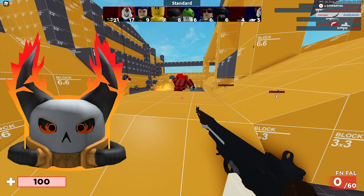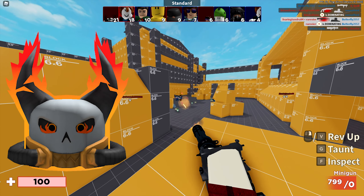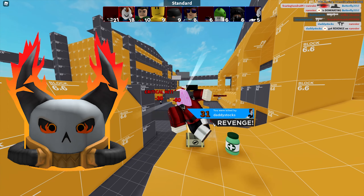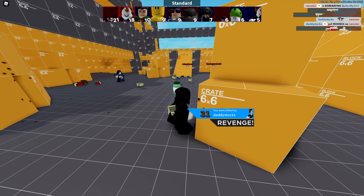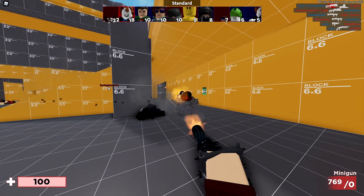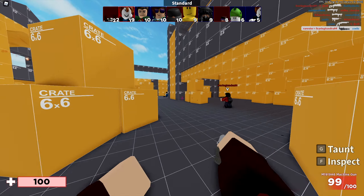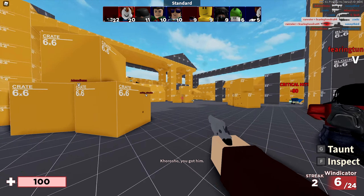Next we have the Accursed Warrior's hat, which looks absolutely amazing — it's one of the items I personally bought. This one costs 50 Robux, which is actually the cheapest possible price for hat accessories on the Roblox UGC catalog. It was last updated on October 24th, 2020, and has over 1,500 favorites.